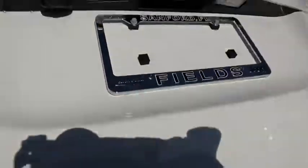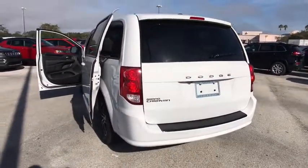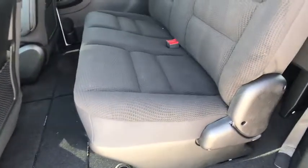Floor mats, rear defrost, front wheel drive, trip computer, power windows, MP3 player, CD player, passenger airbag, power door locks, child safety locks. Come see the car for yourself.